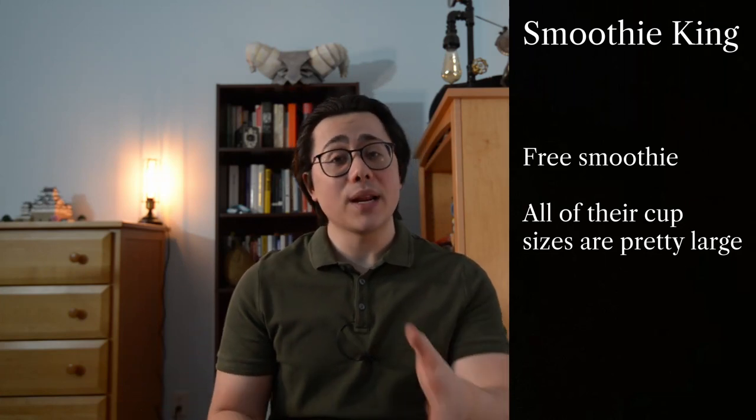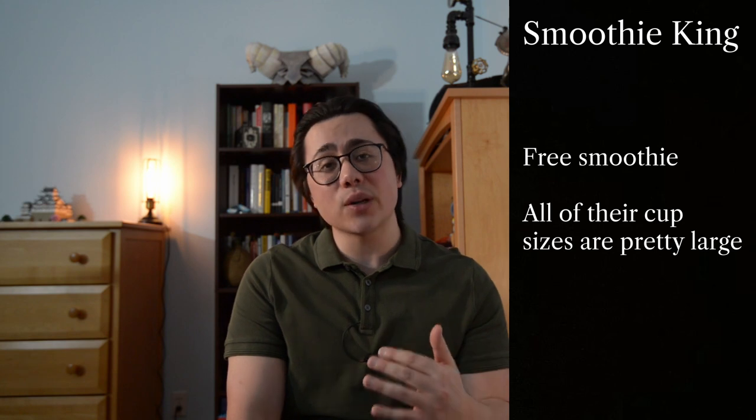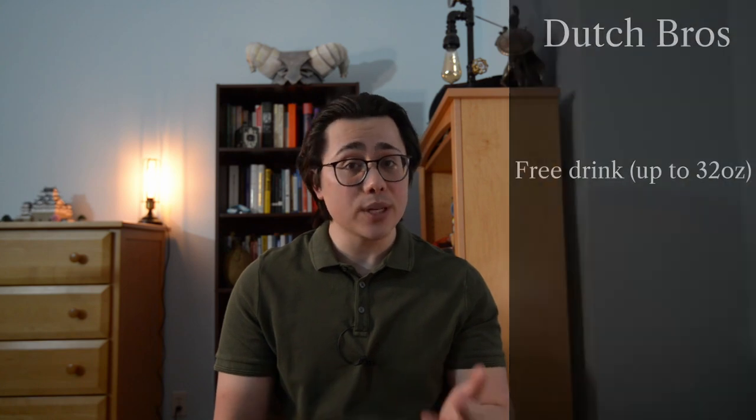I wasn't able to figure out exactly what size cup you'd get at Smoothie King, but considering the smallest size is 20 ounces, regardless of what cup size you get it should be plenty. Dutch Bros gives you a free drink for your birthday and it could be any size up to 32 ounces, which is a pretty good deal.